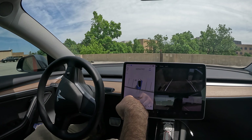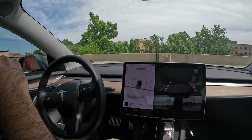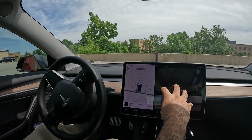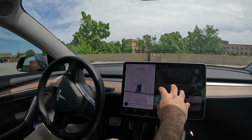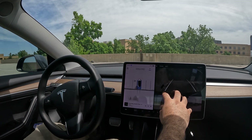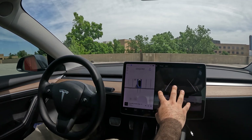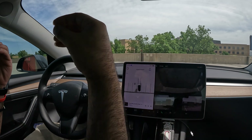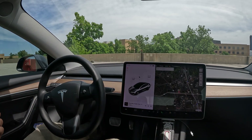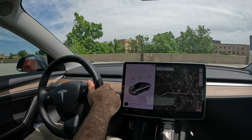FSD noticed the barrier — awesome, it did a great job. Look how tight of a spot it put me in. Here we go, it wants to straighten itself out now. It wants to move back — look at this little cubby that it's parking in. It did a wonderful job, it figured it out — amazing.